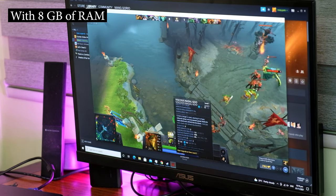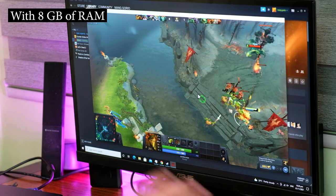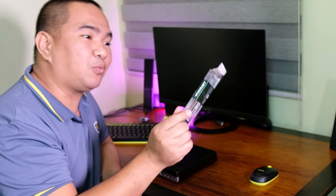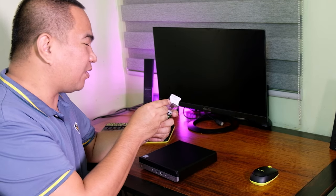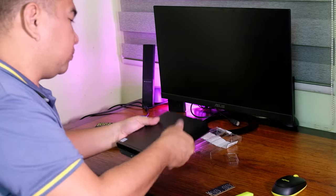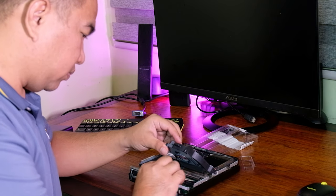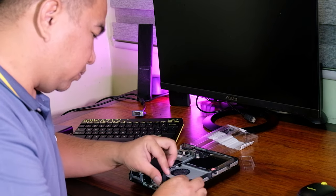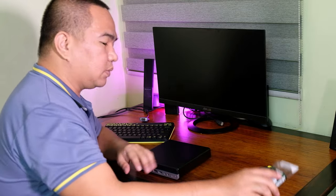We're going to test by adding additional RAM. We're opening a new 8GB RAM stick and adding it to our computer. We've now installed the 8GB of RAM, bringing the total to 16GB, and we're turning the computer back on to check if we have a better gaming experience.